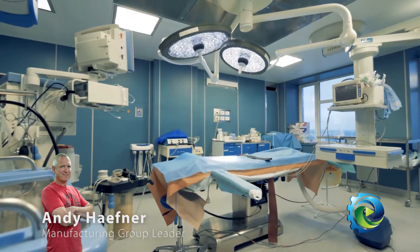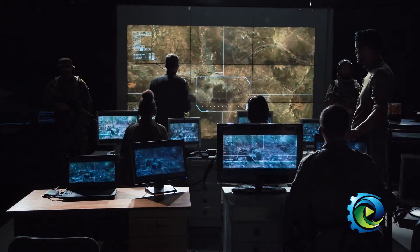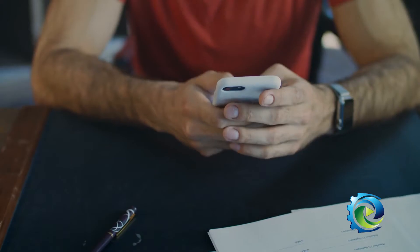Optics go into many things. The aerospace industry, medical industry — one example of that is LASIK eye surgery — military applications, video gaming systems, cell phones. You name it, there are a number of applications.